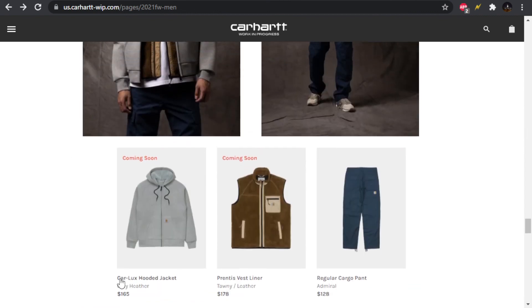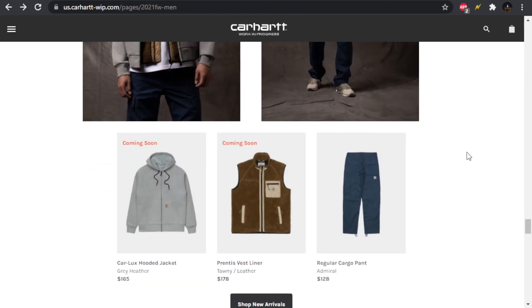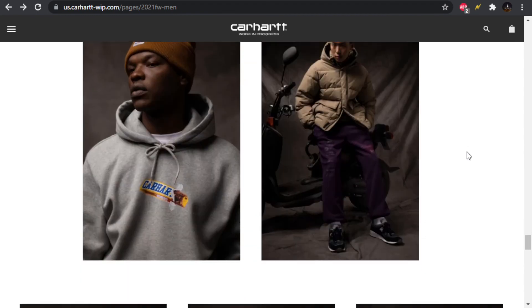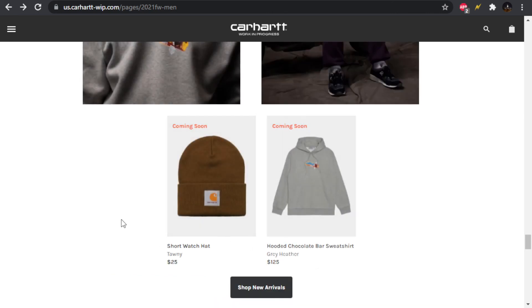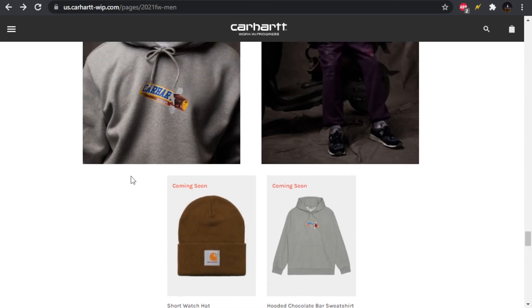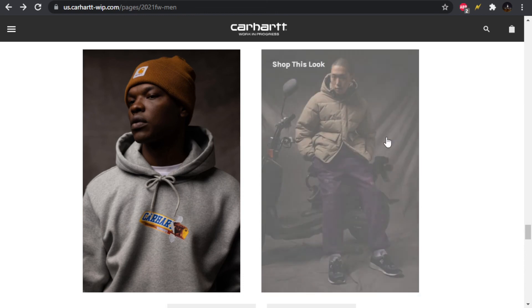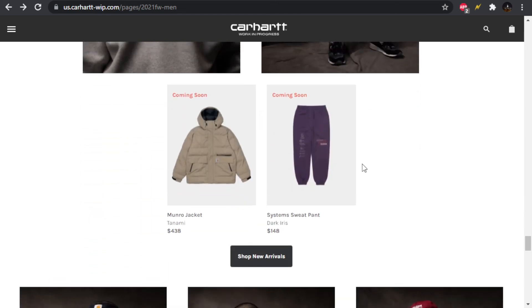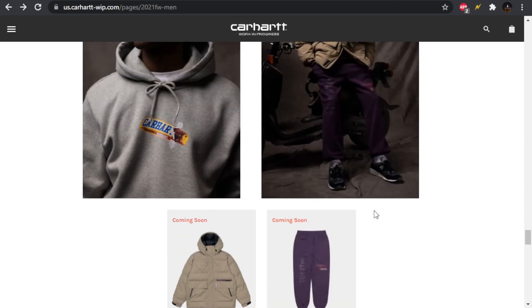We have the Car Lux hooded jacket — I don't like it, but it does look very warm. We also have a vest — not feeling it — and cargo pants, not feeling those either. He's looking like a teddy bear with that vest. Then the same chocolate bar graphic appears on a sweatshirt for $125. Got the Watch Hat — I guess this is the short version, so it won't be as tall. Some interesting sweatpants with a graphic going down both sides, and then the Monroe jacket — a little bit of a puffer.